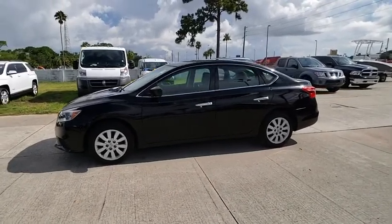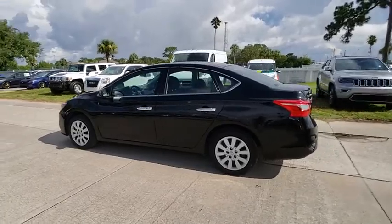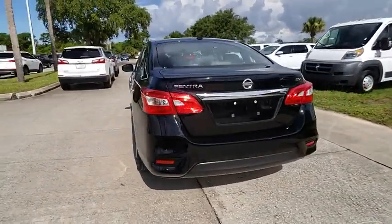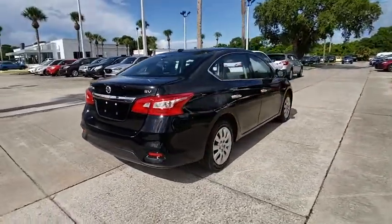The 2017 Sentra. With its spacious and versatile interior and stellar fuel efficiency, the Nissan Sentra is the obvious choice for anyone who wants to enjoy a stylish and comfortable ride, and is priced below $15,000.